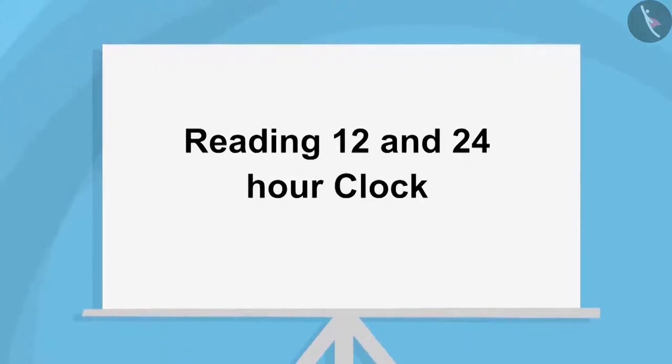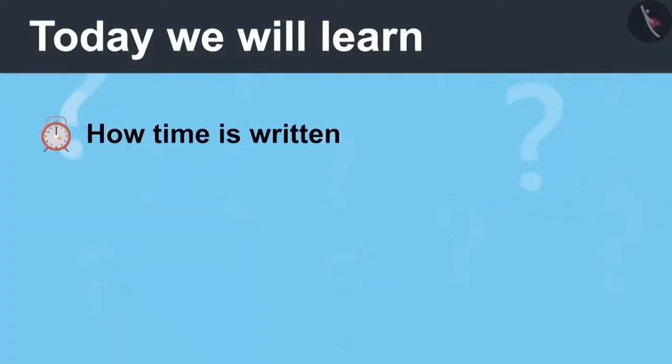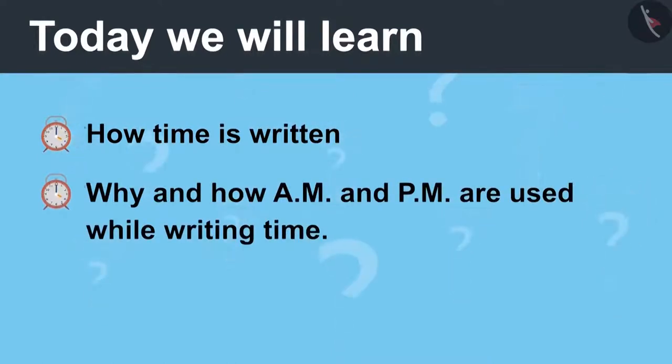Reading 12 and 24 hour clock, Part 1. Today we will learn how time is written and why and how AM and PM are used while writing time.